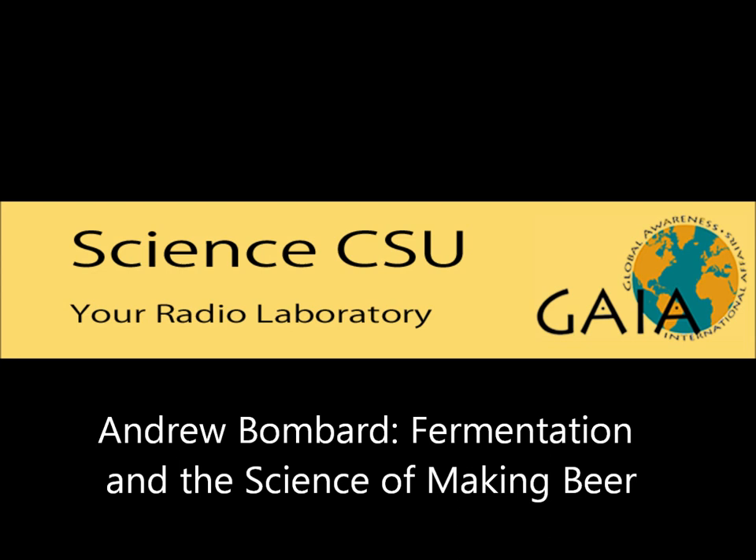Walk us through the process that a beer goes through as it's being made. Beer is four ingredients. At its heart, beer is water, malted barley or wheat — really any malted grain — hops, and yeast. Right now we're in the brew house of New Belgium, and in the background you can hear the sounds of what it's like to make beer.